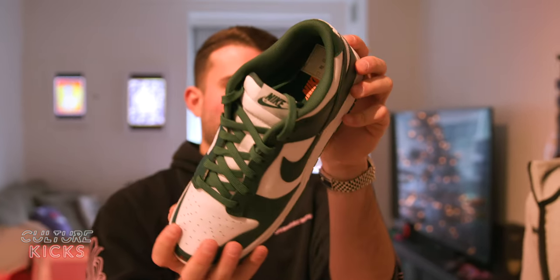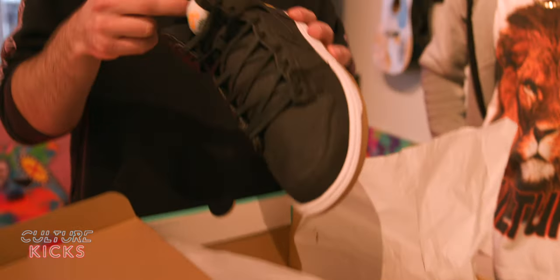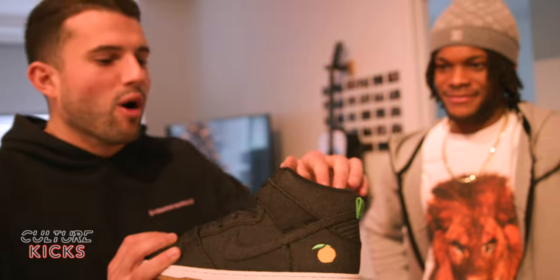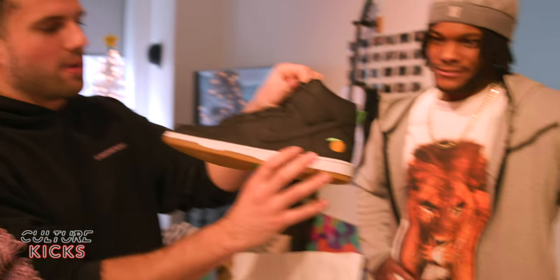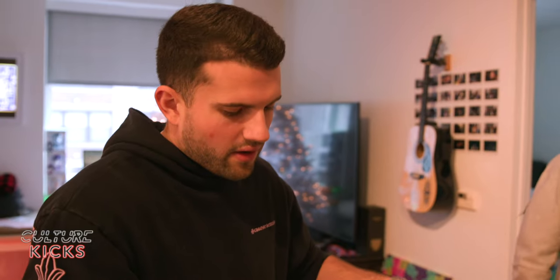The Spartan Dunks right here — just another GR dunk in a colorway that's iconic, college colorway, a shoe that's been mooning. The Momofuku Dunk Highs — Momofuku is a noodle bar, noodle restaurant in New York, and they got their own dunk.